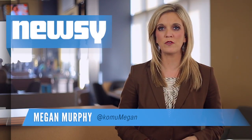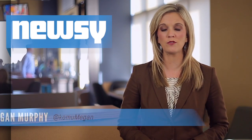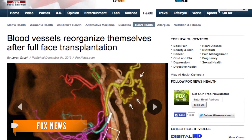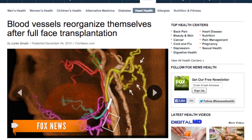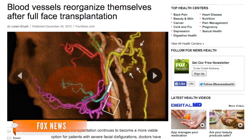For the first time ever, researchers have found blood vessels reorganizing themselves just one year after a full-face transplant procedure. During face transplant surgery, the patient's major arteries and veins are connected to those in the donor face. This provides healthy circulation to the recipient's new face, which helps ensure the body doesn't reject the foreign tissue.